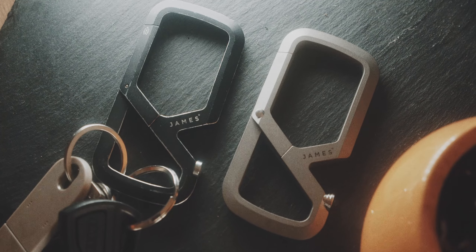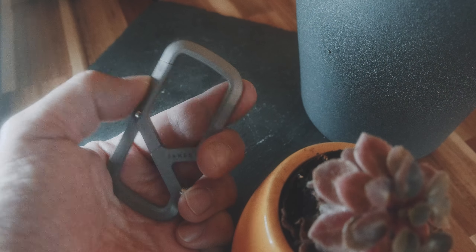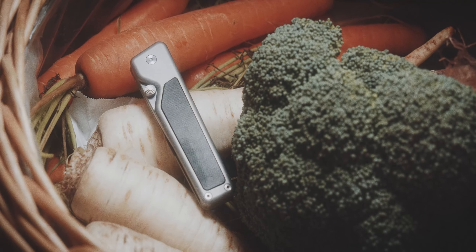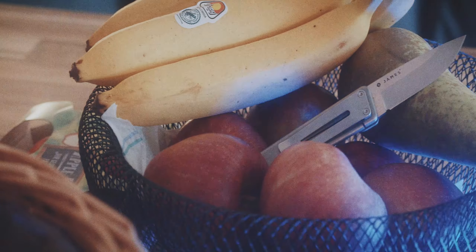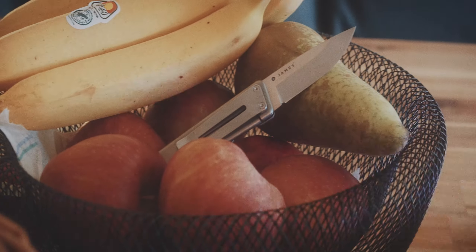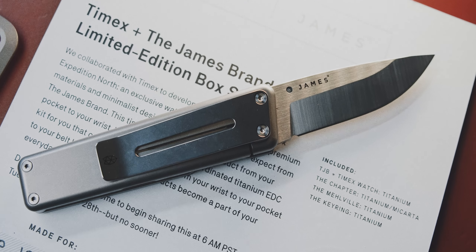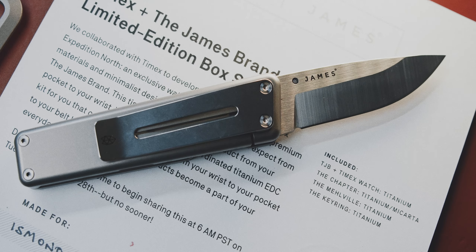If you don't like the scratched look of my black version, then this titanium version is probably the way to go. Next up is the Chapter Knife. This is a one-handed and lockable knife, which due to German knife laws will mean it will always stay in my box and never leave my house. Furthermore, I'm not that much of a knife expert, so all I can say is it looks and feels really nice.